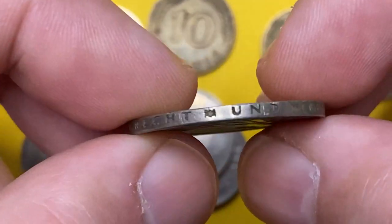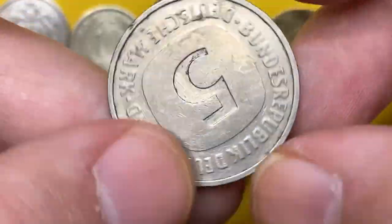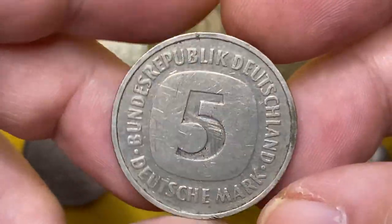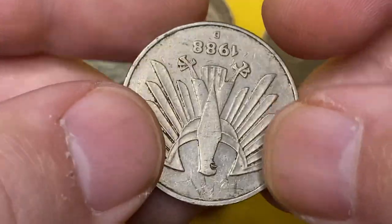So guys, if you have one of these coins you can easily post some for sale on our website, thecoinus.com. For the latest numismatic news, check out our new website thecoinus.com — with an S in the middle. Take care.